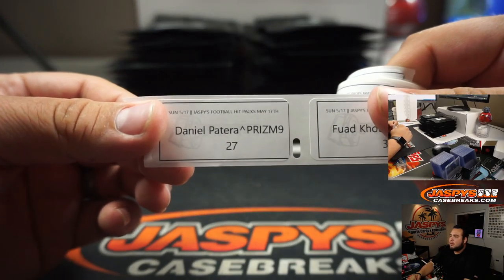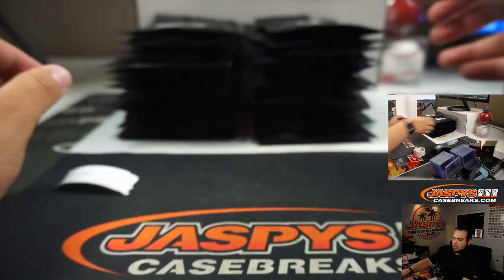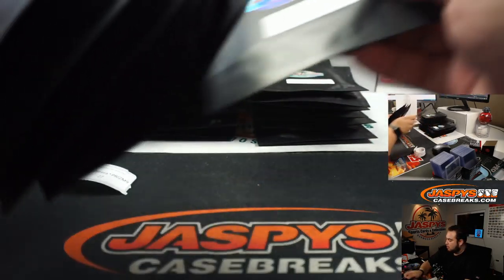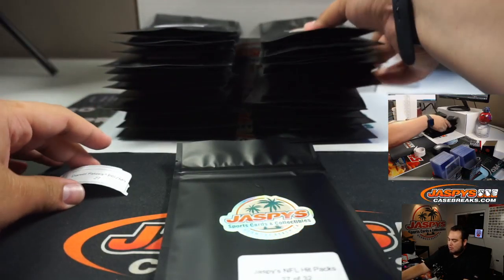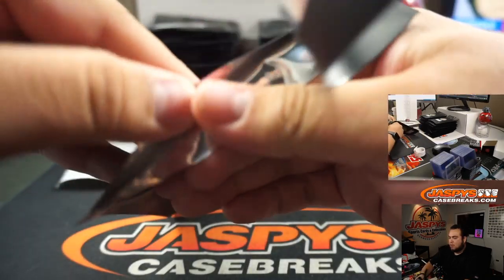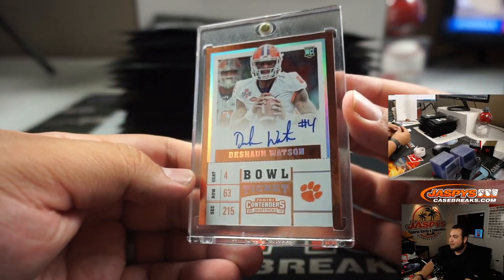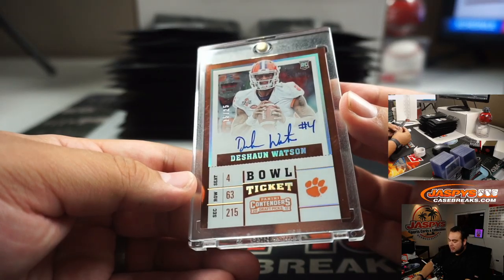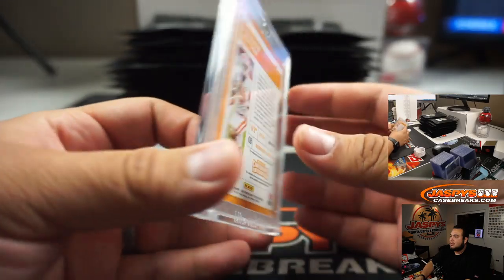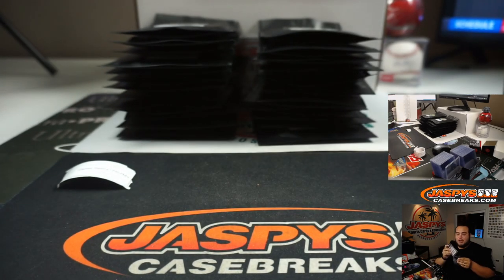Alright, next one. Daniel, Prism 9, pack 27. Wow, there's a sell sheet hit and it's a rookie collegiate ticket — 15 out of 25, DeShaun Watson. Very nice. There you go, Daniel, and you won that from Prism 9. How about that!